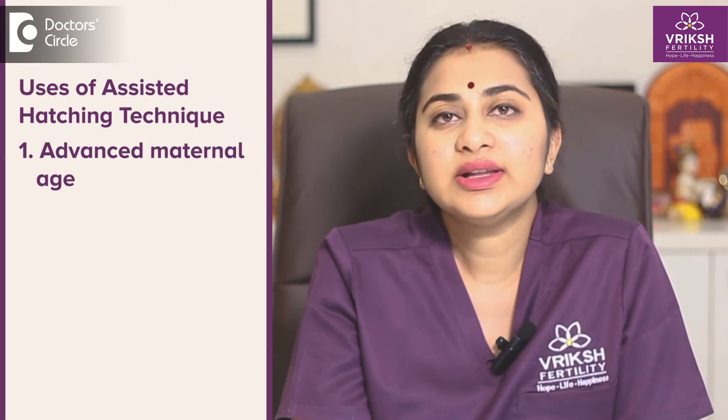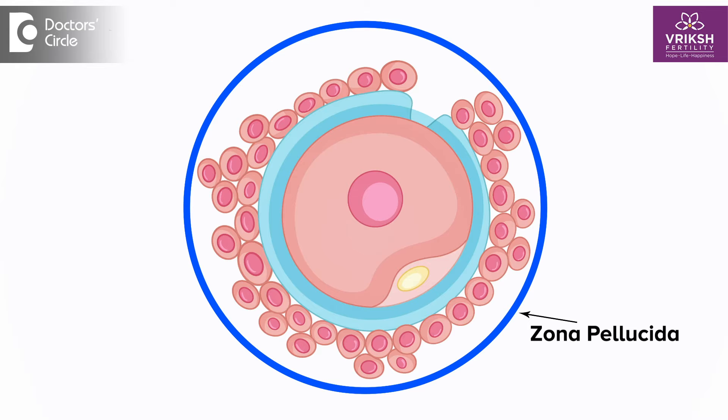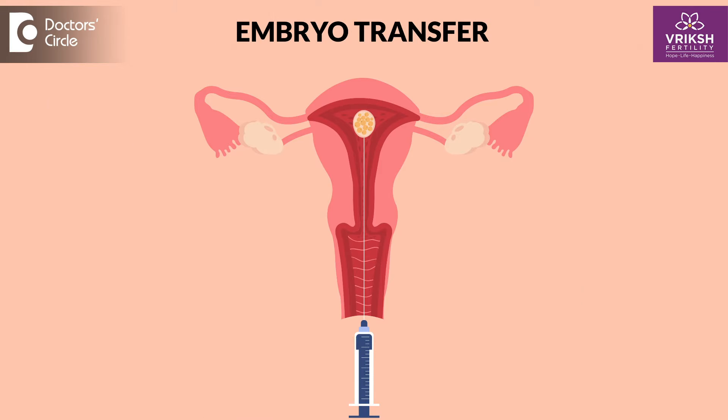When is this assisted hatching procedure used, and for which couples do we normally recommend it? Number one is in cases of advanced maternal age. Usually, if the woman's age is more than 35 or 38 years of age, the zona pellucida has been observed to be very very thick. In such cases, hatching usually does not happen. So we use this procedure called assisted hatching, which may be through use of certain media or by using laser shots, breaking that hard shell and then placing that good quality embryo into the uterus of the female partner.